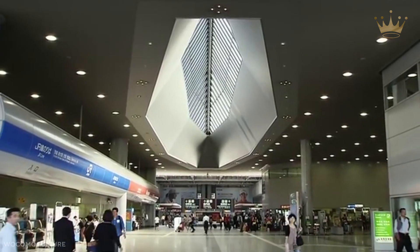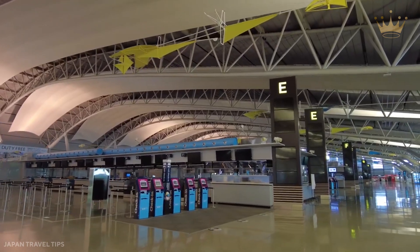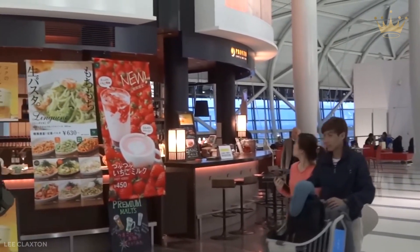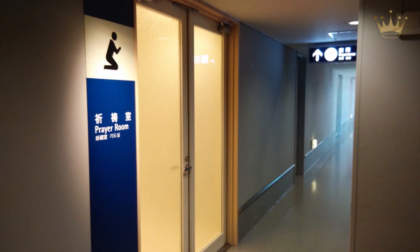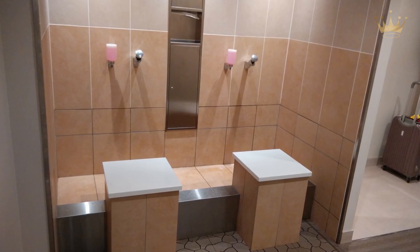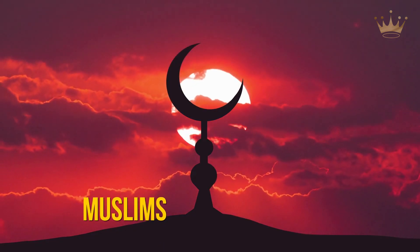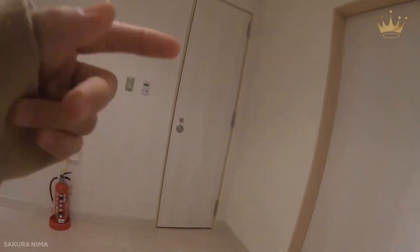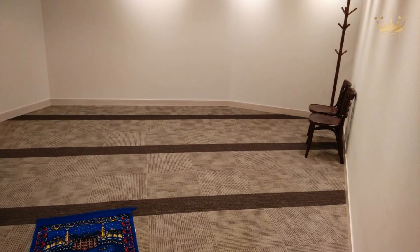At Osaka's Kansai International Airport, there are three prayer rooms. Two are inside after the international flight checkpoints, while the third is on the third floor of Terminal 1. The prayer rooms are not restricted to a single religion — people of all faiths are welcome. The space includes a separate ablution facility for Muslims and segregated male and female areas. These rooms, like all other public facilities in Japan, are extremely clean and well-maintained.